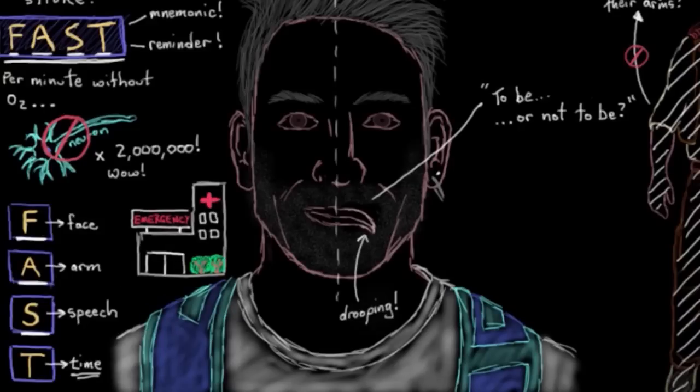Just to clarify what I just mentioned: the first three parts of the mnemonic in particular — these aren't the only symptoms of stroke. They're just some of the more common ones that let you do a pretty quick check to see if someone might be having a stroke.